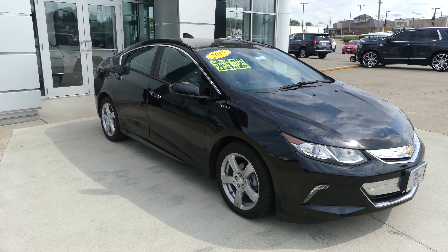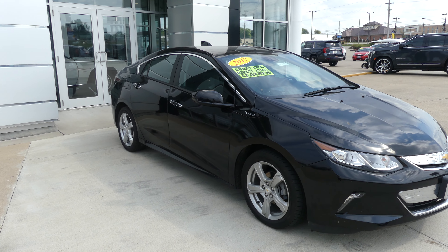Hello and welcome back to Hublard Buick GMC online showroom. Today we're going to have a quick look at this 2017 Chevy Volt.